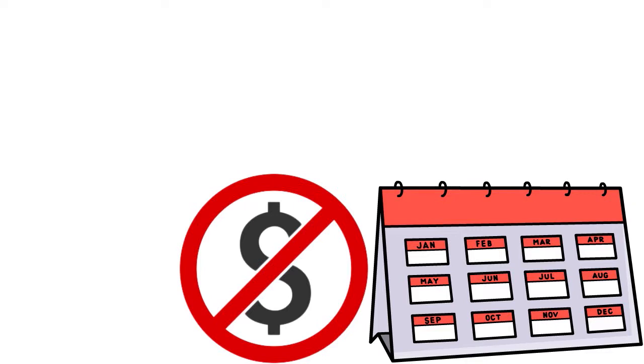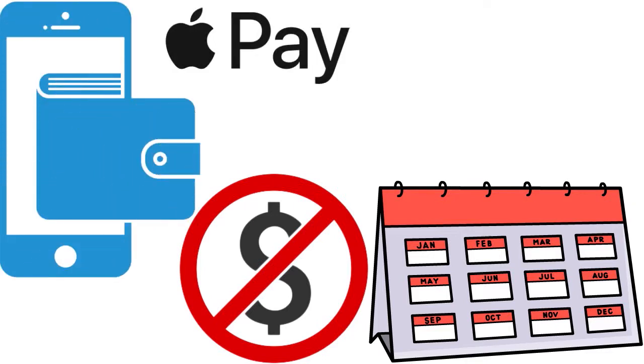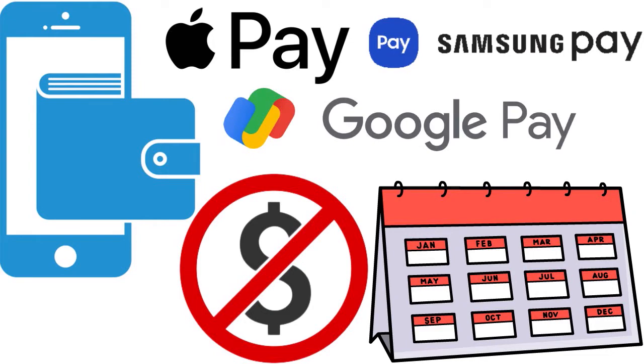Overall, this is a solid card. We really love the fact that you also have mobile wallet options for Apple Pay, Samsung Pay, and Google Pay. This card is great if you have a family or you're by yourself and you spend a lot — just trying to rack up as many cash back rewards every day.